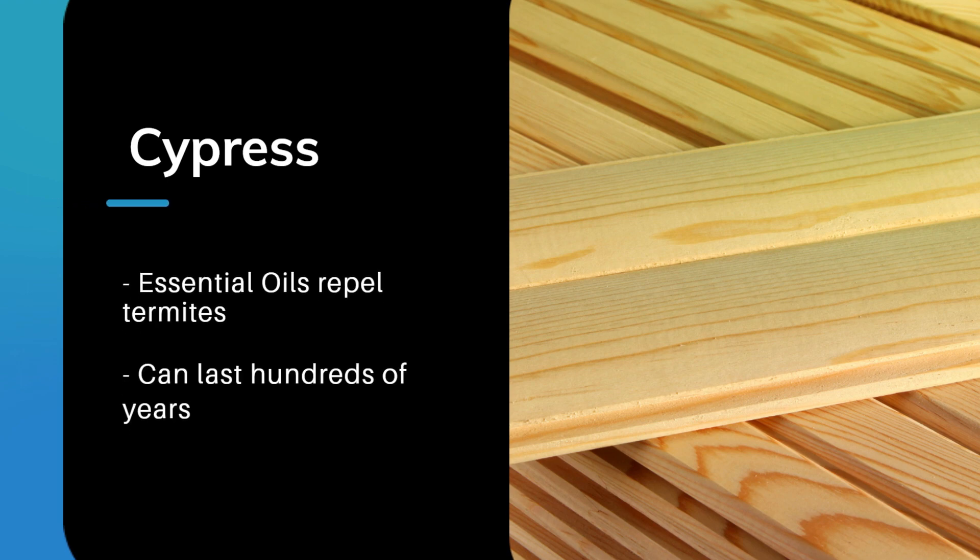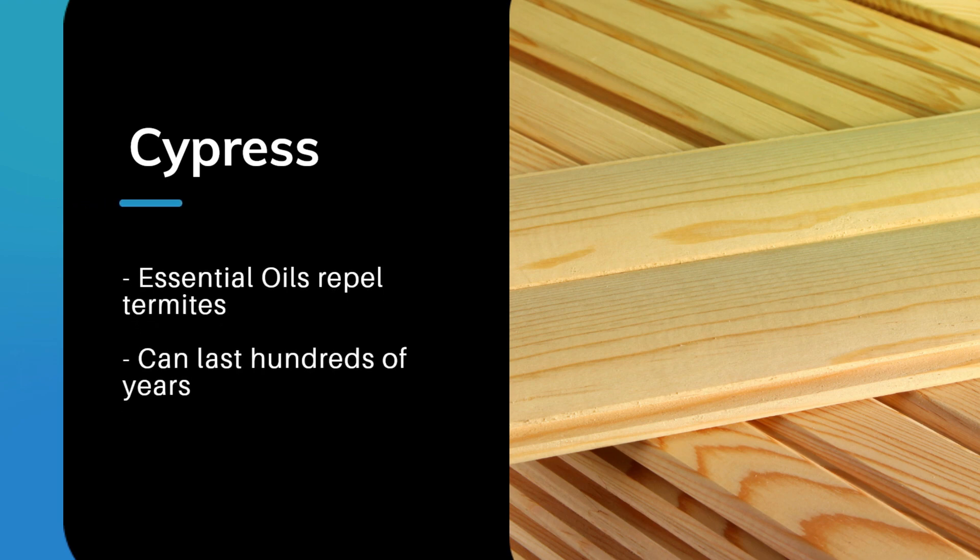Cypress is another type of wood that is naturally resistant to termite infestation. It has a high oil content and a tight grain structure that makes it unappealing to termites. Cypress is commonly used for decks, siding, and outdoor furniture.